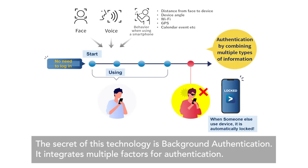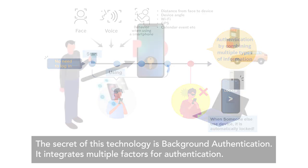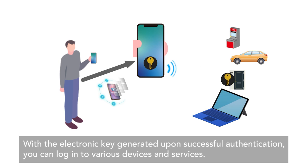The secret of this technology is background authentication. It integrates multiple factors for authentication. With the electronic key generated upon successful authentication, you can log in to various devices and services.